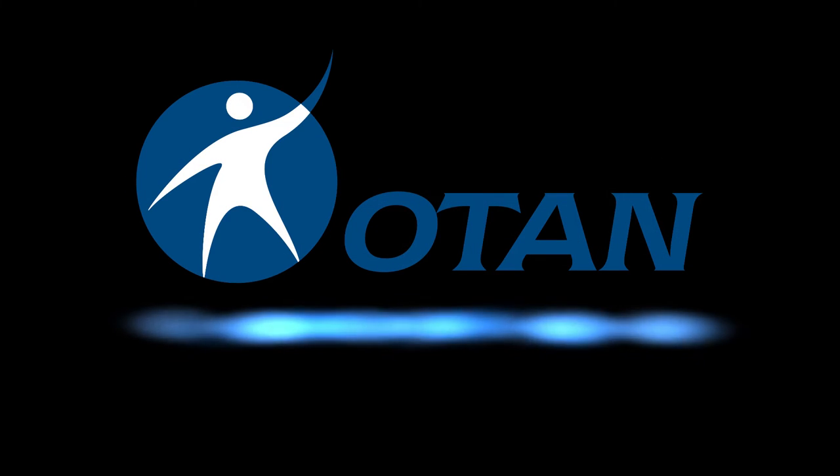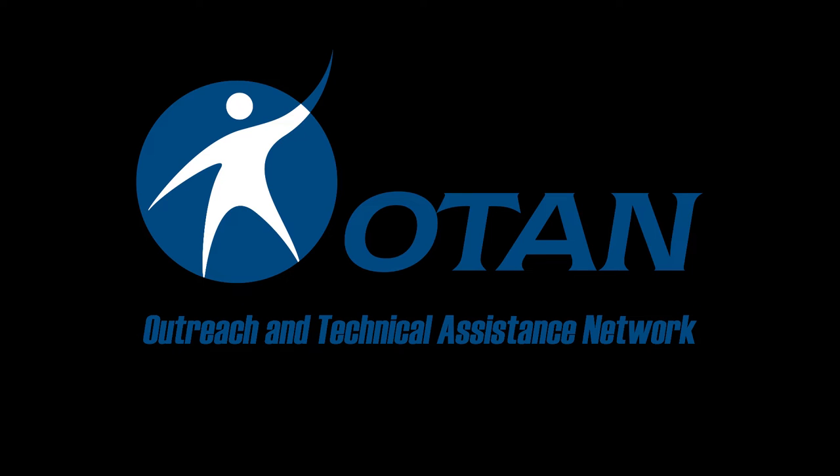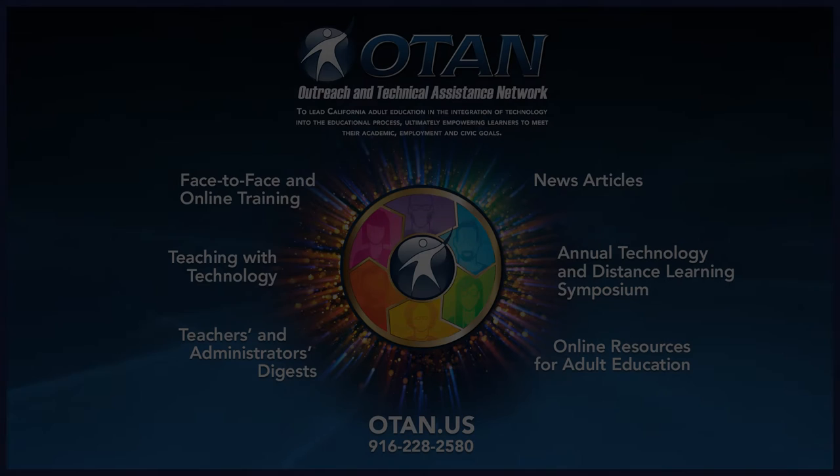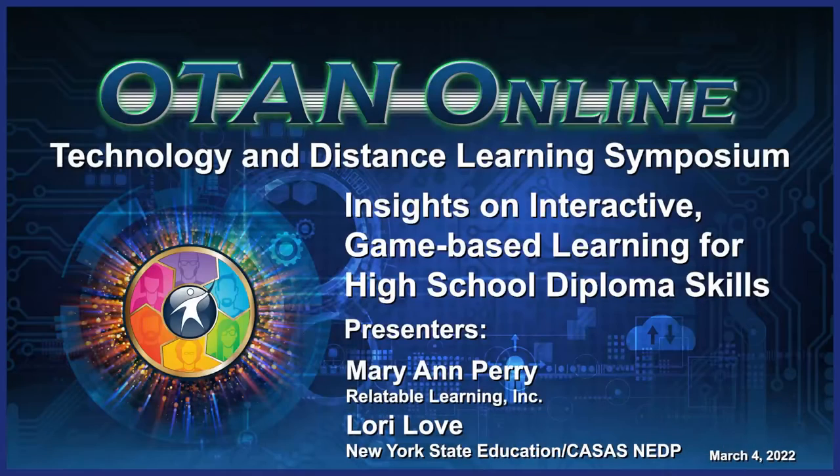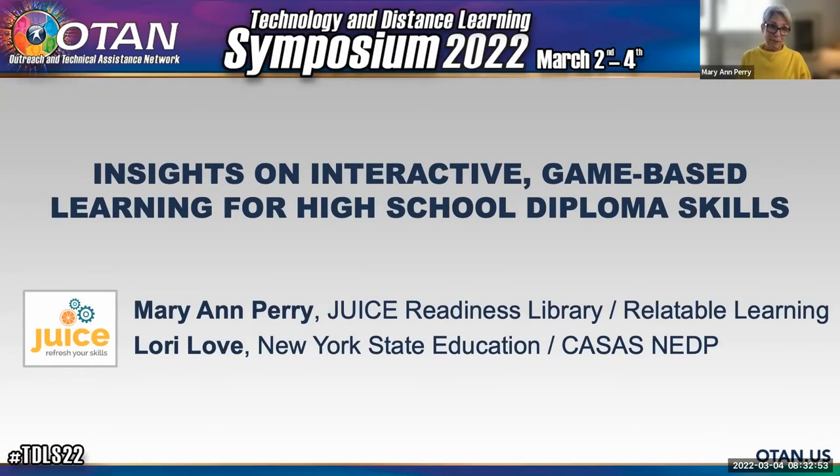O-TAN Outreach and Technical Assistance Network. Good morning, everybody. Thank you for getting up early for us. We're so happy to see you. My name is Mary Ann Perry, and this is my co-presenter, Lori Love. We're here to share some insights from our JUICE pilot program for NADP learners. So without further ado, let's dive in.